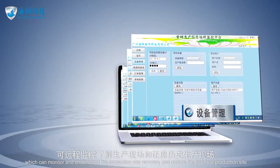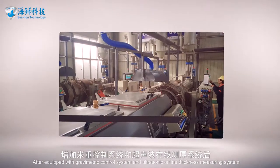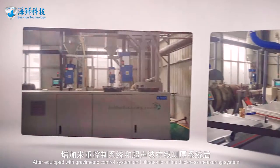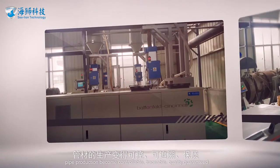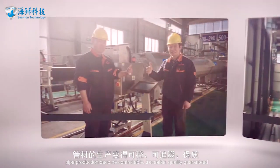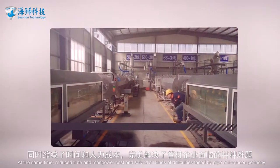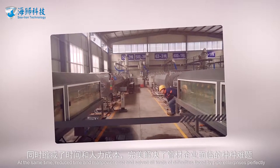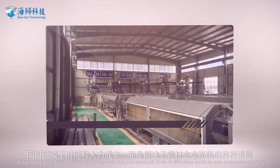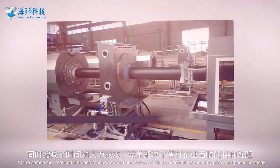After equipping both the gravimetric control system and the ultrasonic online thickness measuring system, pipe production becomes controllable, traceable, and quality-guaranteed, greatly improving production efficiency for enterprises. At the same time, it reduces time and manpower costs and perfectly solves all kinds of difficulties faced by pipe enterprises.